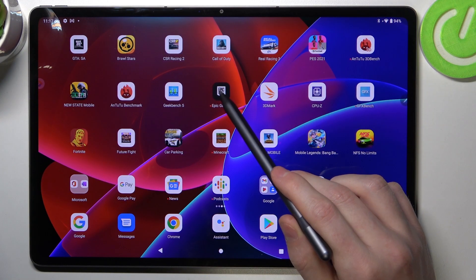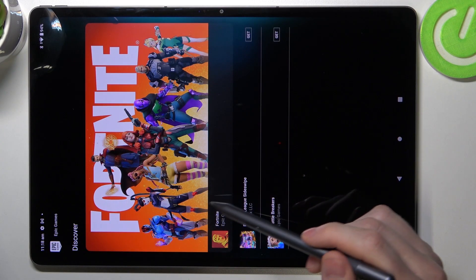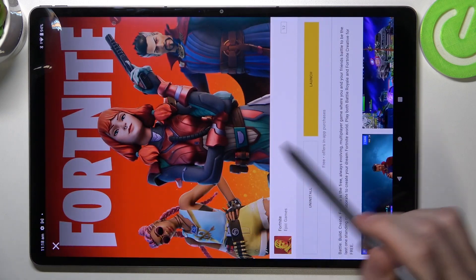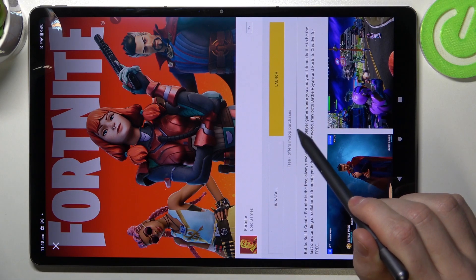So we can try finding it on the Epic Games app. Right here you can see it. We can find Fortnite — simply click on it and, as you can see, we can already launch it because we already downloaded it.